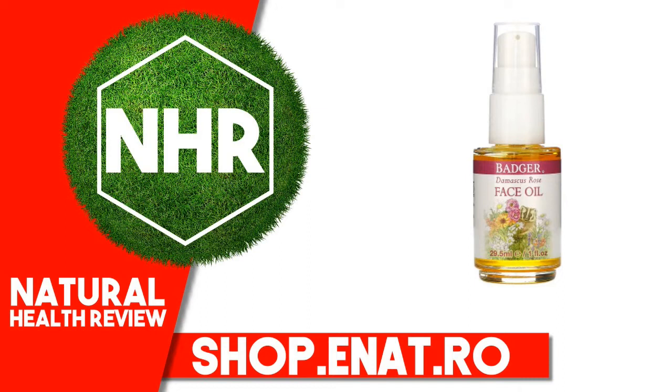Ancient queens knew that the secret to healthy and beautiful skin was using oils. Many botanical oils mimic your body's natural biology and support the balance needed for healthy skin. Protect and restore with this simple preparation of plant-based superfoods brimming with life force.